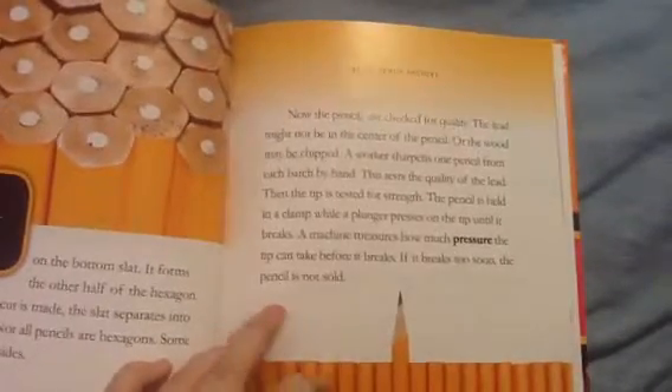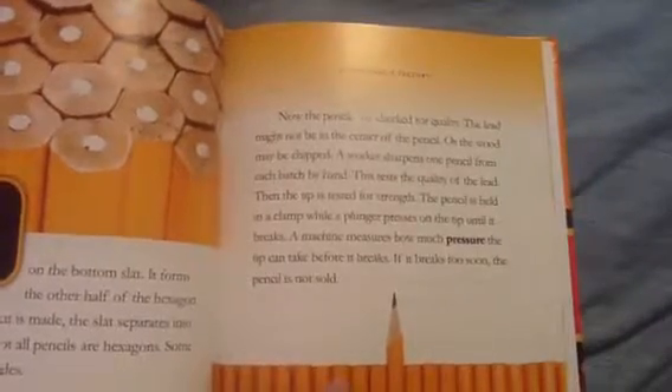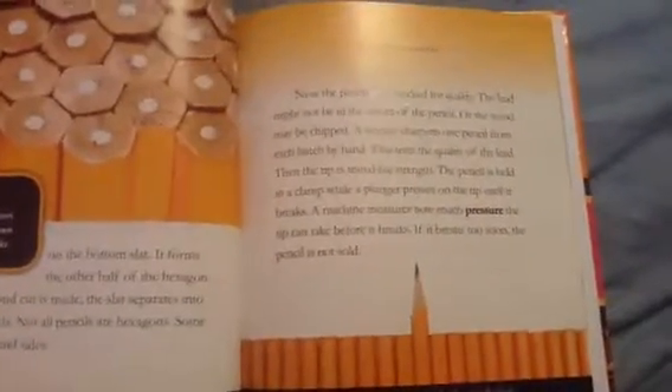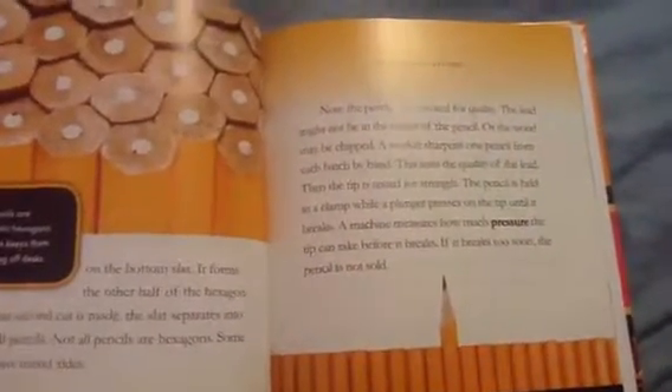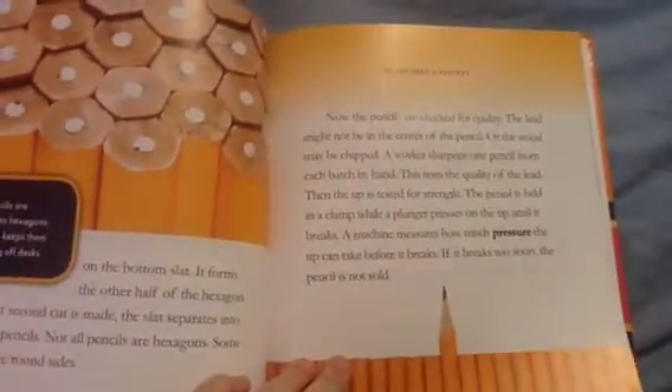Not all pencils are hexagons — some pencils have round sides. Now the pencils are checked for quality. The lead may not be centered, or the wood may be chipped. A worker sharpens one pencil from each batch by hand to test the quality of the lead. Then the tip is tested for strength. The pencil is held in a clamp while a plunger presses on the tip until it breaks. A machine measures how much pressure the tip can take before it breaks. If it breaks too soon, the pencil is not sold.